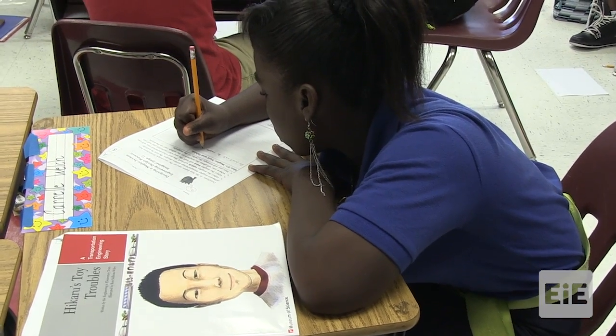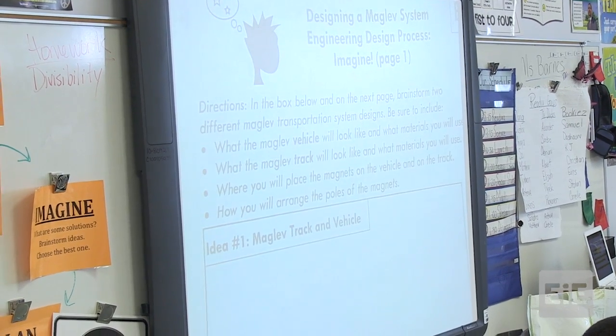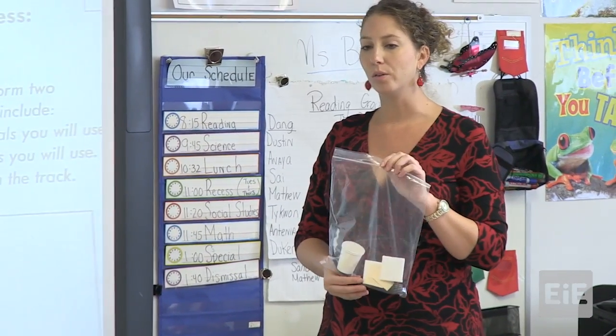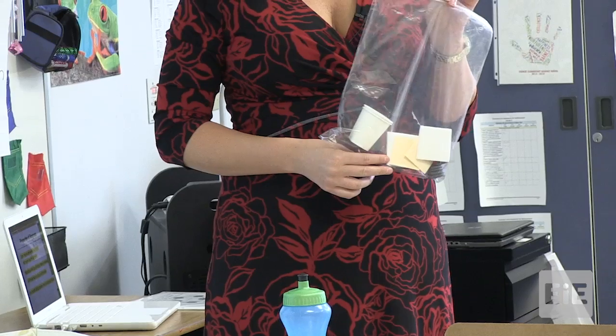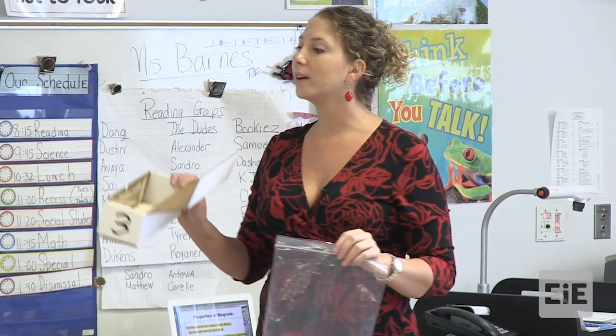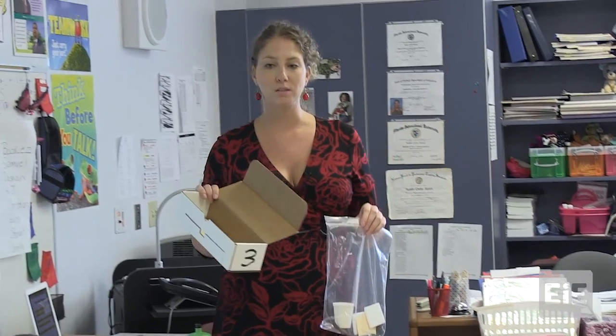So we just finished the ask stage. Now we're in the imagine stage of the engineering design process. At this point we need to start brainstorming ideas. I'm going to be giving you sample materials at your table, and after you've had a chance to explore these materials, you're going to come up with two different maglev system designs.